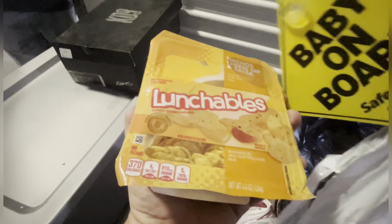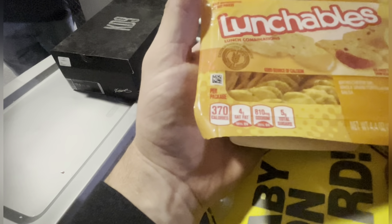Aftermarket auto parts - whatever it is right here. What is this? Headlights, speakers, side mirrors - brand new side mirrors. Decent jacket. So there we go.